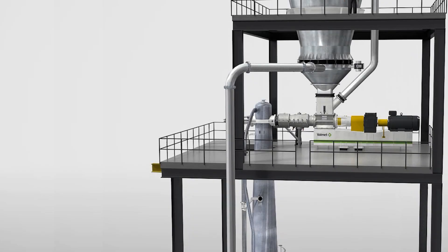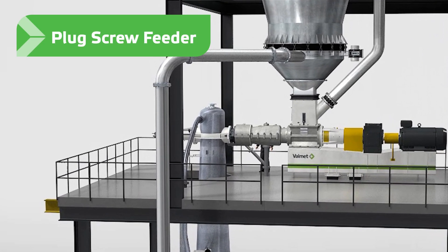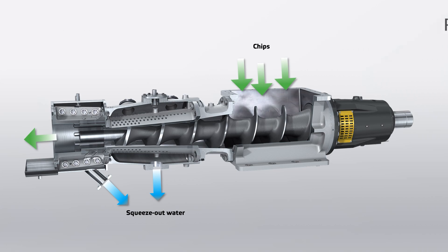The plug screw feeder feeds the raw material into a pressurized preheater or digester. The feeder should remove as much water together with extractives as possible. This is the key to reducing production costs like steam consumption, dryer energy, as well as environmental impact by reducing VOC emissions in the dryer.